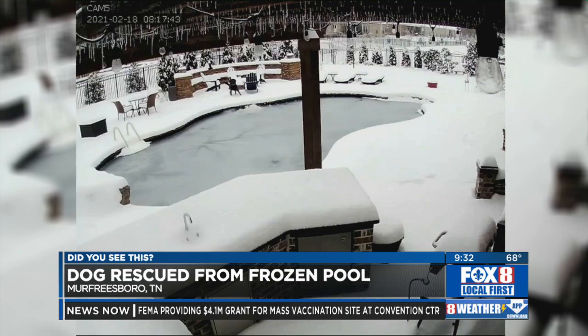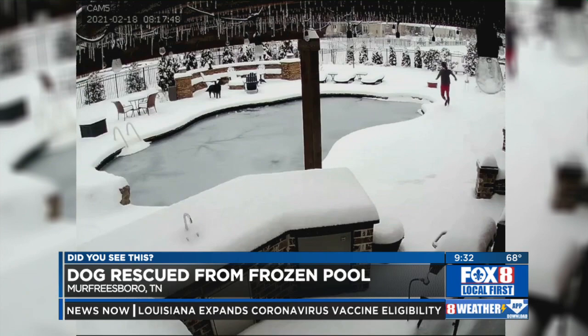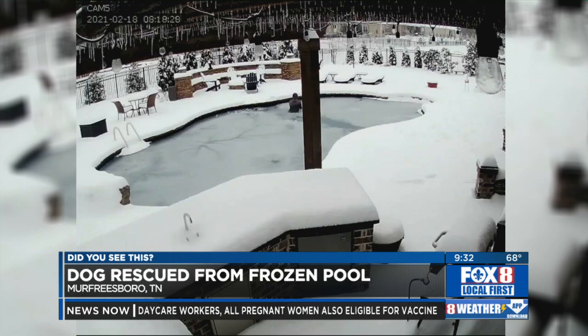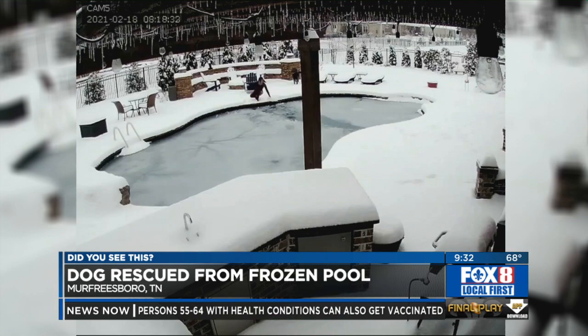Earlier this week we showed you a dramatic rescue of a dog that fell into an ice-covered pool in Texas. Now check out another one, this time in Tennessee, all caught on home surveillance. The video shows dogs playing around a backyard pool, but one of the animals falls in and disappears beneath the ice. Homeowner Jenny Tatum, who had been on the back porch, immediately jumped into action, and within seconds she's in the icy pool herself, frantically trying to find the dog. At one point she gets out and runs around the edge trying to spot him, which she eventually does. She jumps back in the pool a second time and is able to get him out.